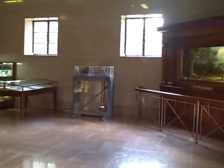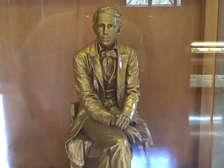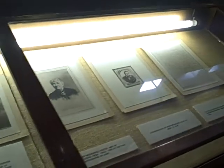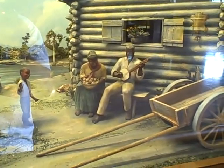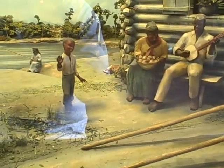This is the museum portion. There's Mr. Foster himself, and some of the sheet music that he wrote. There's some plantation workers plucking the banjo and the kids dancing to it.